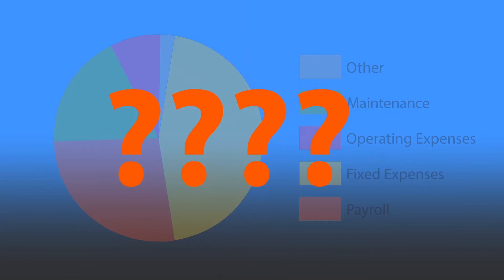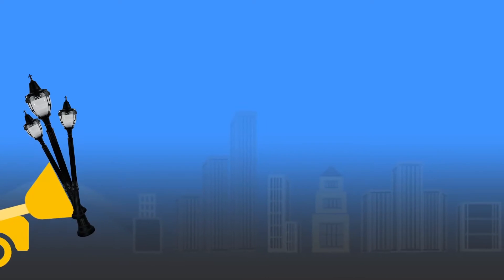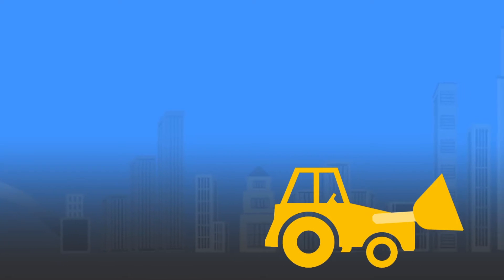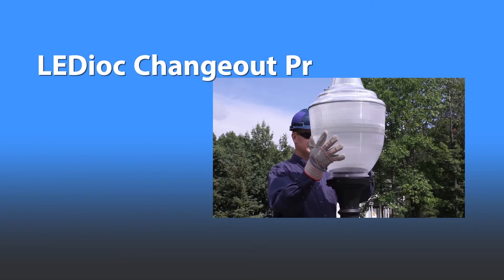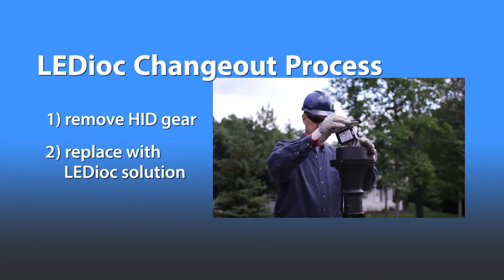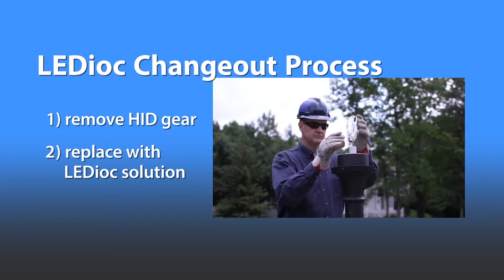That's where Ledioc LED Upgrade Solutions really shine. Competitive retrofit products require disposal of the entire luminaire, filling already overburdened landfills. Plus, they are expensive and time consuming. With the Ledioc LED Upgrade, you simply swap out the electrical system. Installation is fast and easy, not to mention cost efficient. And you preserve your existing luminaires.